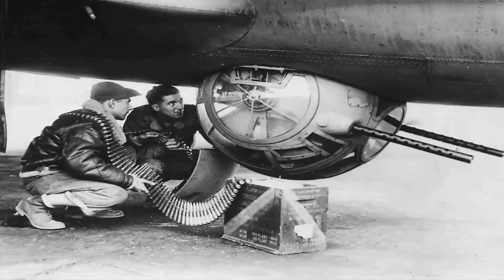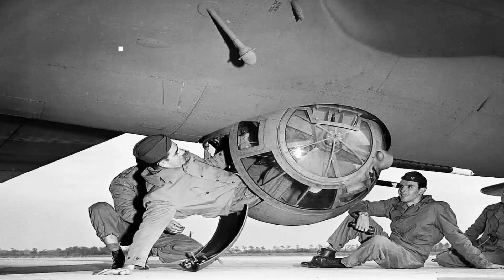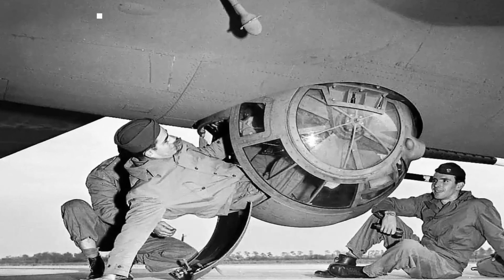The design of the ball turret contributed significantly to its fearsome reputation. Gunners in this position did not have immediate access to their parachutes, which were stored elsewhere in the aircraft due to space constraints — a fact alone enough to instill dread in many crew members. Furthermore, the ball turret's isolation from the rest of the crew added to the psychological burden. Due to the limited space, only the smallest crew members were assigned to this role, and they had to contend with extreme cold at high altitudes as well as the constant threat of enemy fighters attacking from below.